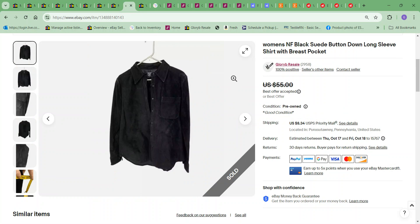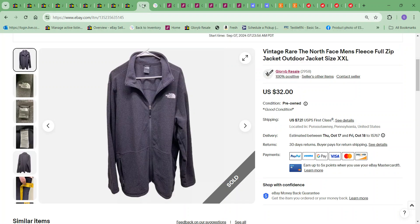The NF shirt — I took an offer of $45; the cost to me on this one was $3.25. Next item was this vintage North Face men's jacket. I sent out an offer of $27.20 and the cost to me on it was $6.49.